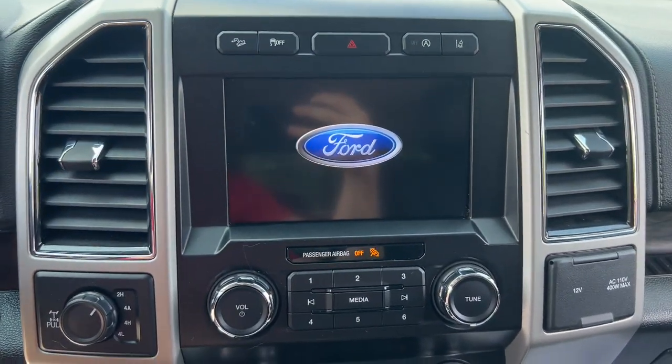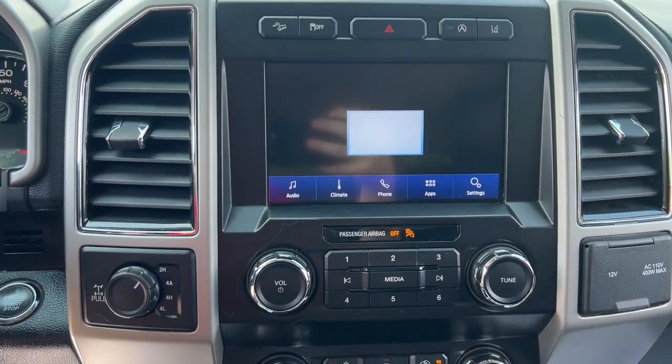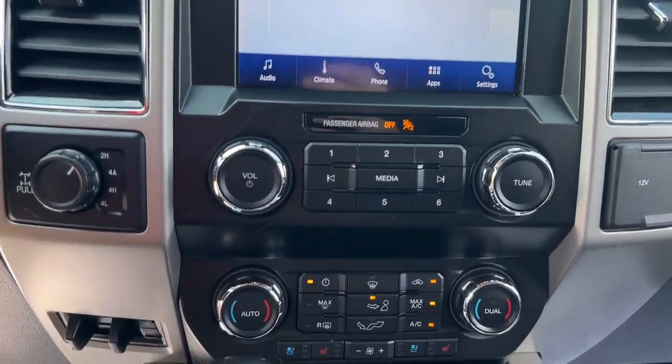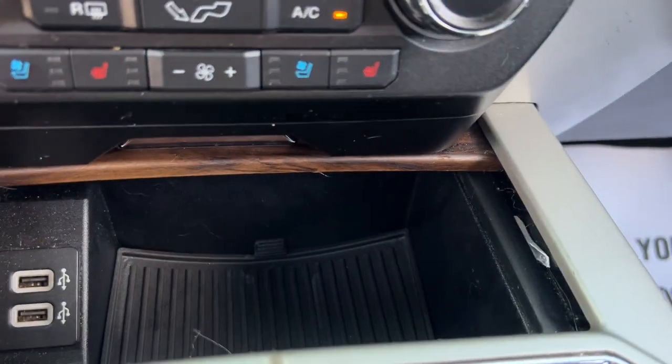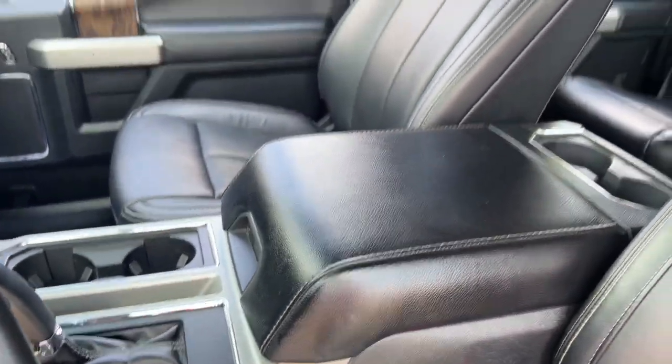Heated driver's seat, backup camera, electronic stability control, traction control, intermittent wipers, tire pressure monitoring system, passenger vanity mirror, adjustable steering wheel, automatic headlights, AC.